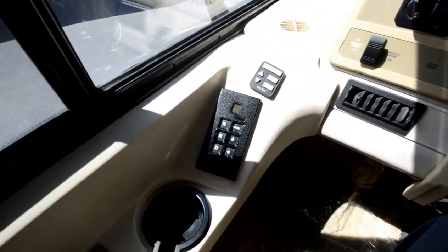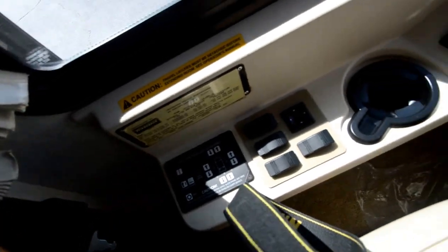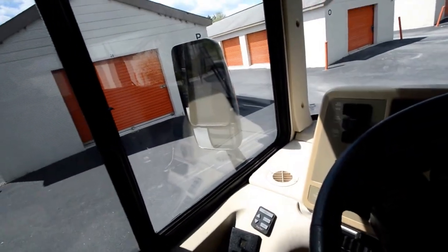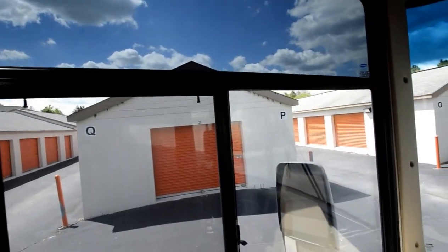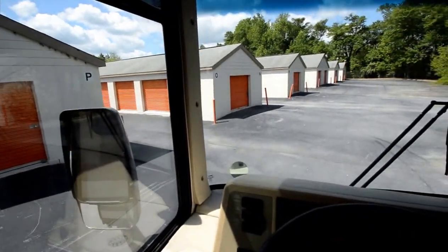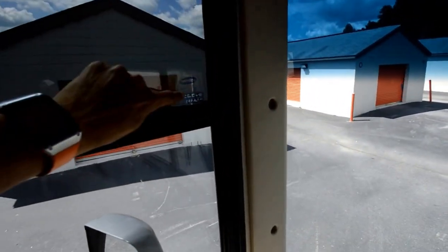Six-speed Allison, exhaust brakes, HWH leveling jacks. This was a trade-in unit — again, not a repo. On the internet you may see a lot of repos. Take a look at the windows — not foggy like some of the Fleetwood product that I also sell. Nice coach. Speedco oil change was done.